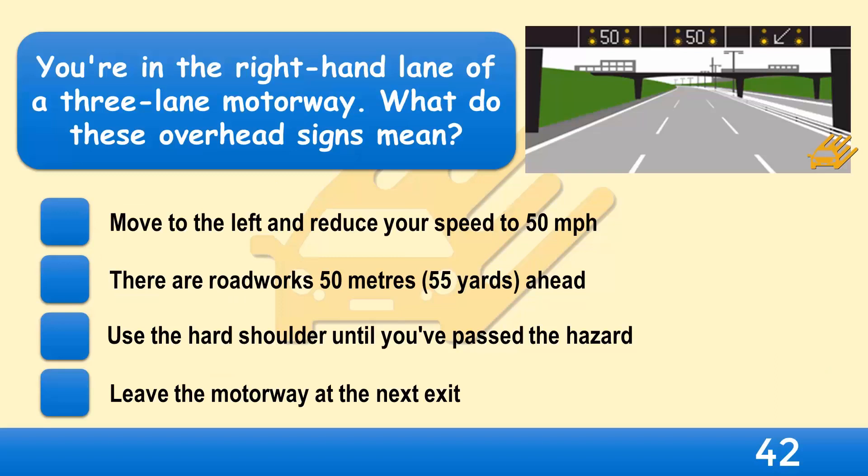You're in the right-hand lane of a 3-lane motorway. What do these overhead signs mean? Move to the left and reduce your speed to 50 miles per hour, there are roadworks 50 metres ahead, use the hard shoulder until you've passed the hazard, or leave the motorway at the next exit?